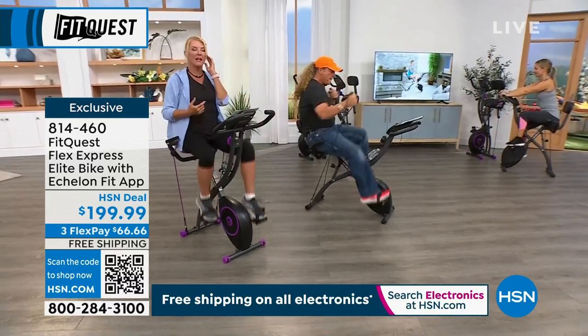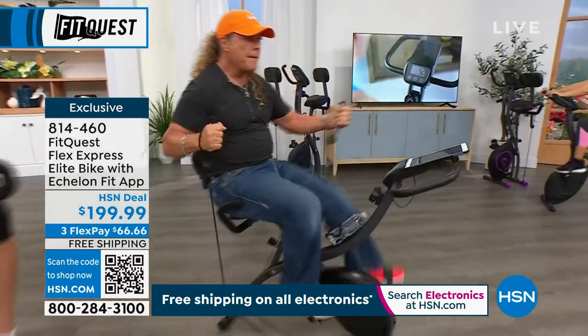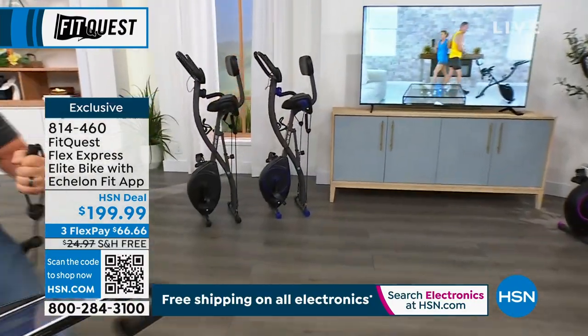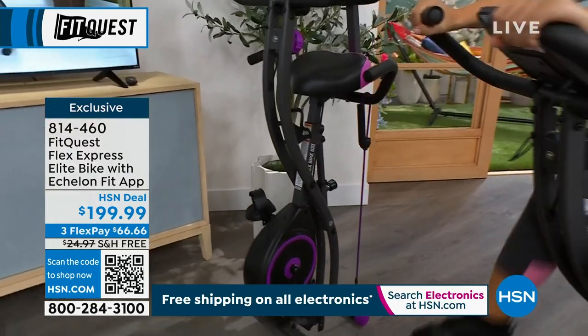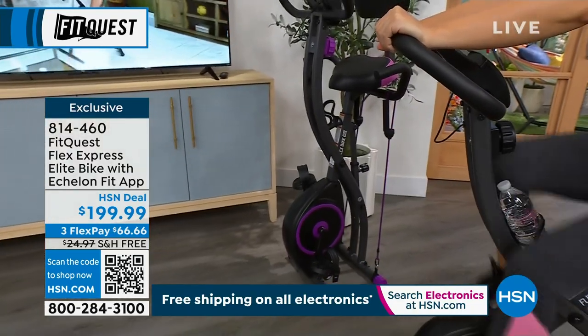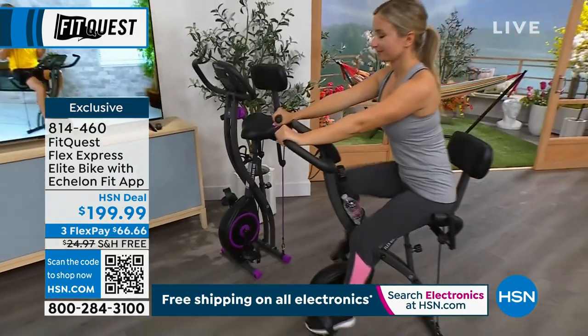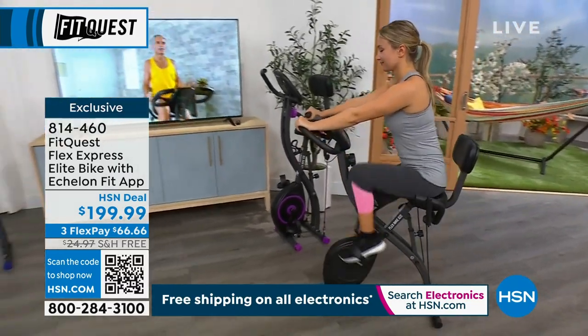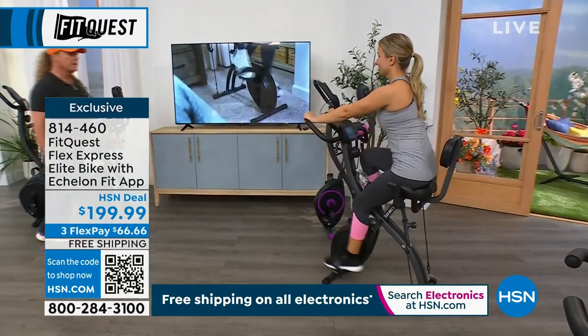We've got three color choices. The audience is loving the purple — that's the one I'm on. Purple's my favorite color. And how many of you have thought, I'm sick and tired of being sick and tired — I want to get back in shape or start a workout program? This is so comfortable.